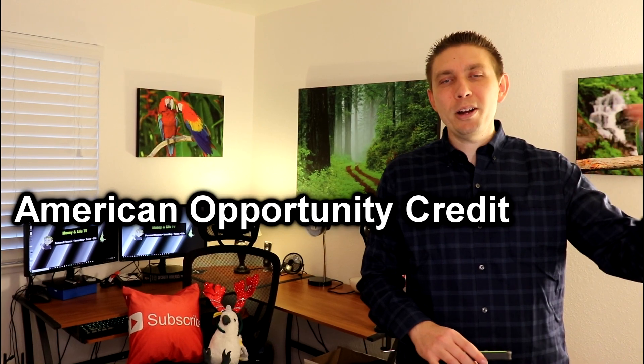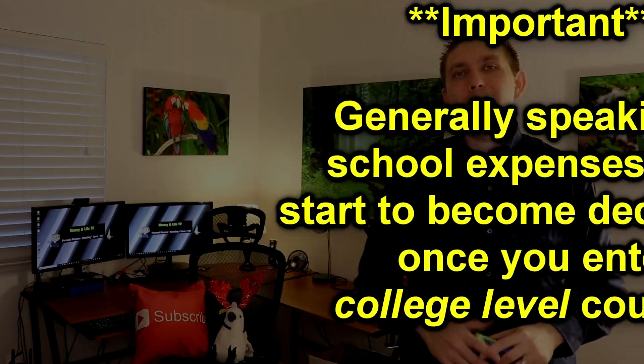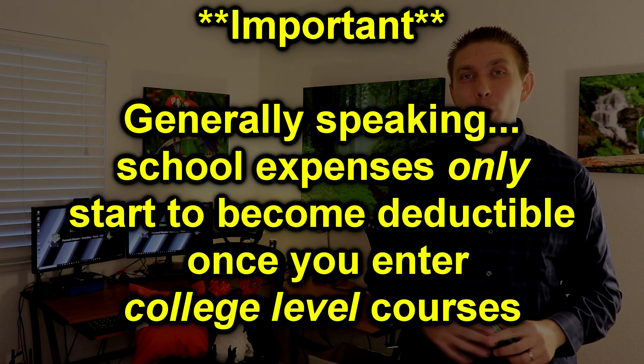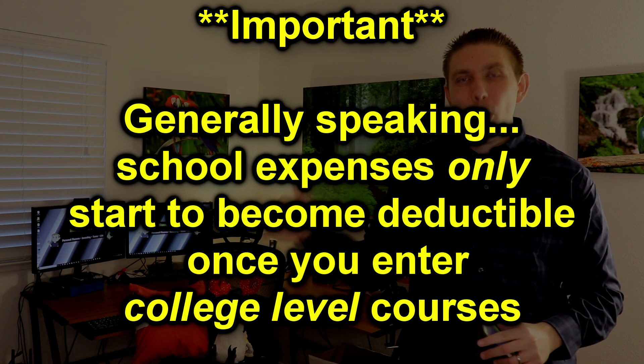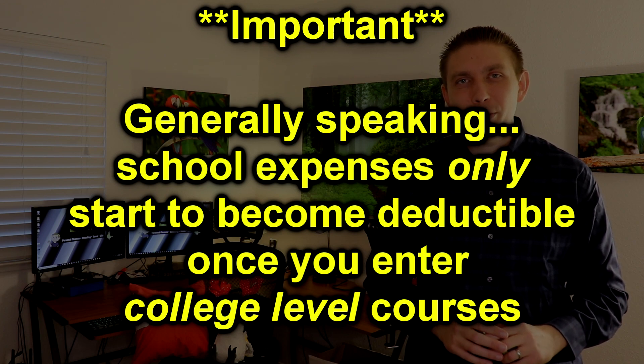The expenses we're going to be talking about in today's video are deducted through either the American Opportunity Tax Credit or the Lifetime Learning Credit. I encourage you to watch this whole video from start to finish because at the end I'm going to go over some very specific rules you need to meet or qualify for — otherwise none of these expenses are going to be deductible.